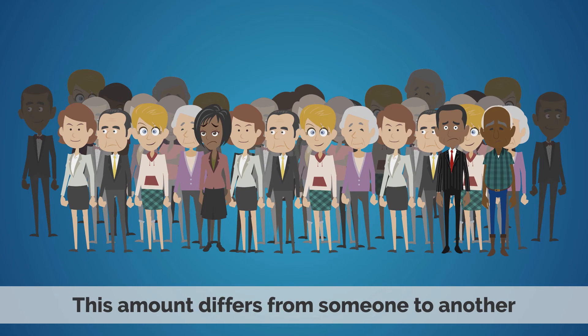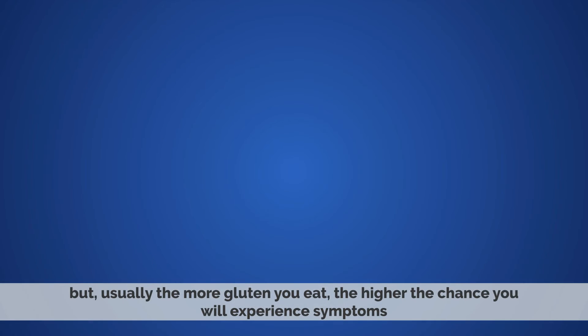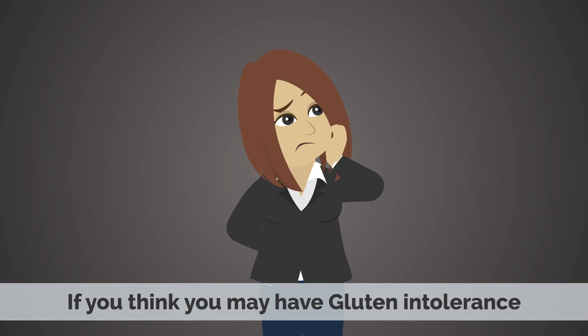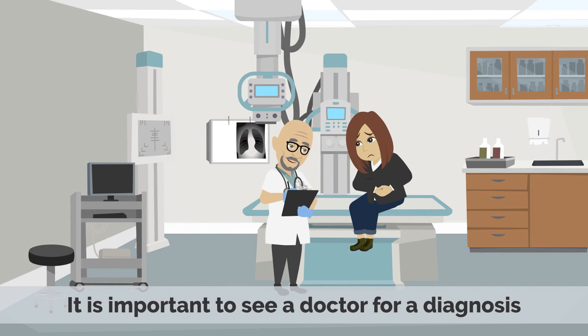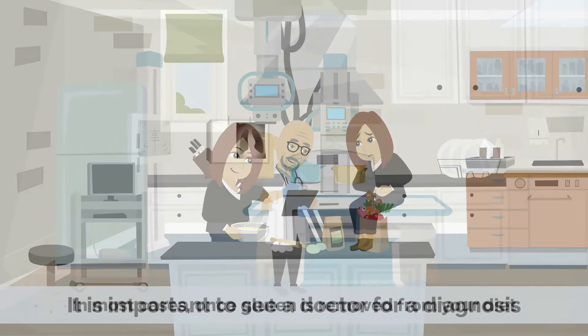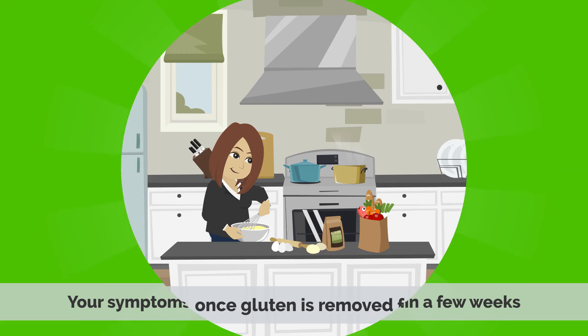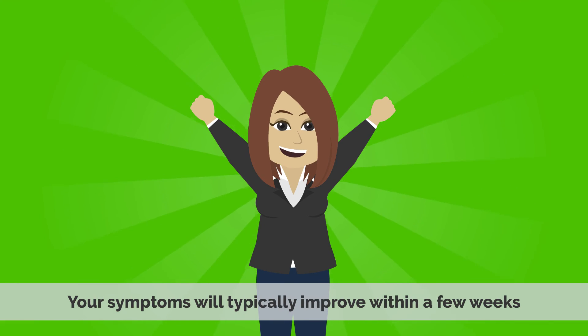This amount differs from one person to another, but usually the more gluten you eat, the higher the chance you'll experience symptoms. If you think you may have gluten intolerance, it is important to see a doctor for a diagnosis. In most cases, once gluten is removed from your diet, your symptoms will typically improve within a few weeks.